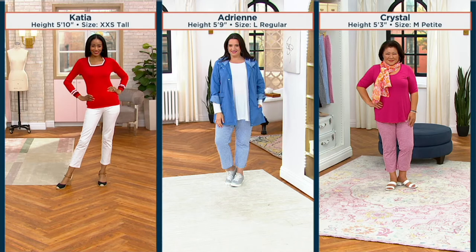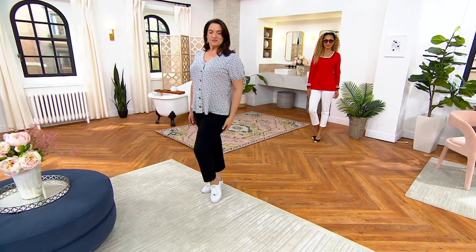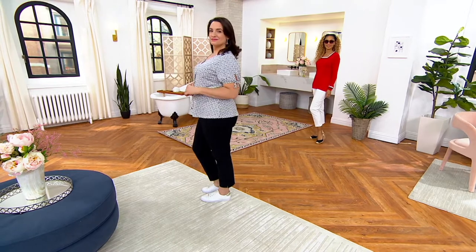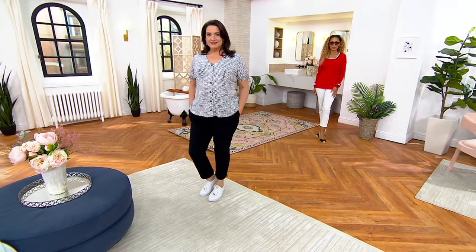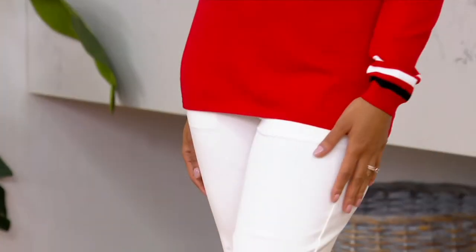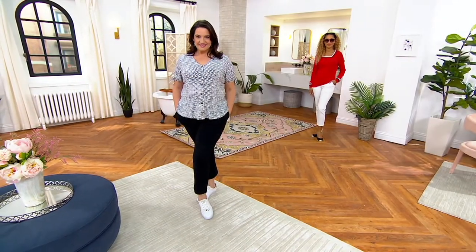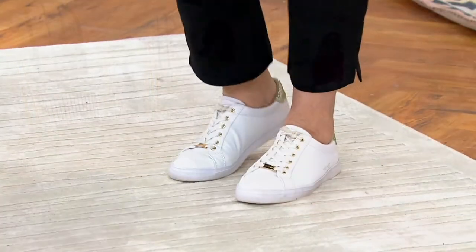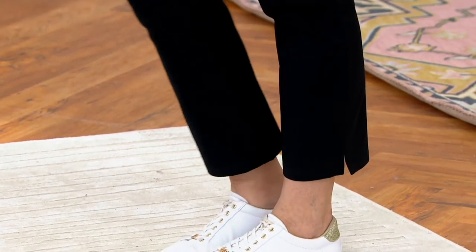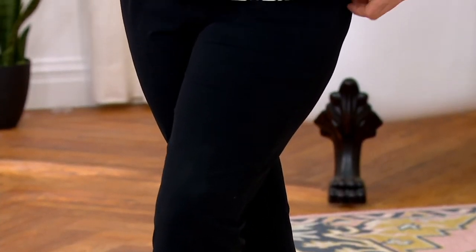I'm so glad you did a cropped pant, because in spring and summer, shorts aren't always appropriate — not for a house of worship, not for more formal graduation parties or brunches. Some Mother's Days are fancy, with appetizers and entrees. This cropped pant lends itself to both the casual and the fancy experience, because it's not too short and not too long. And I love that it's not a legging — it's a pant that just feels right.